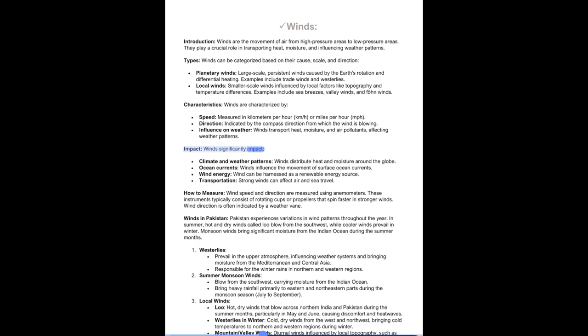Winds significantly impact climate and weather patterns by distributing heat and moisture globally, ocean currents through surface movement, wind energy as a renewable source, and transportation as strong winds affect air and sea travel. Wind speed and direction are measured using anemometers with rotating cups or propellers, and wind direction is indicated by a weather vane. Pakistan experiences variations in wind patterns throughout the year. In summer, hot and dry winds called Lou blow from the southwest, while cooler winds prevail in winter. Monsoon winds bring significant moisture from the Indian Ocean during the summer months.